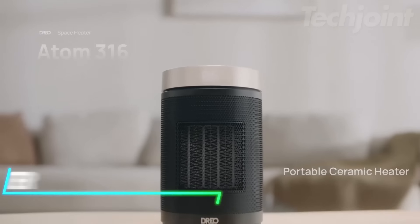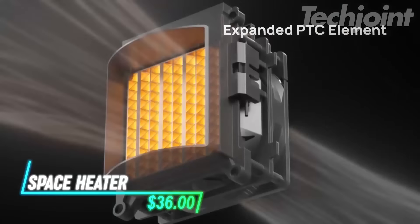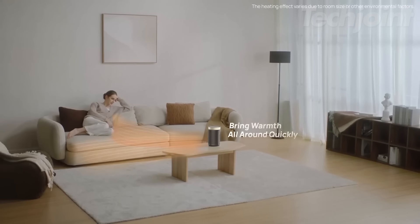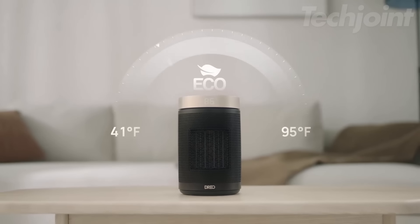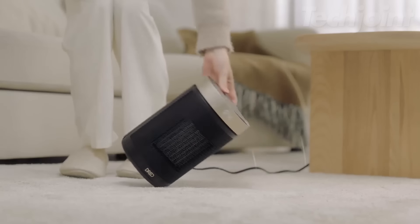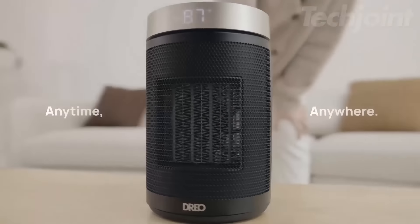Stay warm and cozy with this powerful portable space heater. Featuring a 1,500-watt PTC system, it delivers rapid heat and circulates warm air efficiently throughout your space. The digital display and adjustable thermostat let you customize your comfort from 41°F to 95°F. With safety features like tip-over protection and quiet operation, this heater is perfect for any indoor setting.